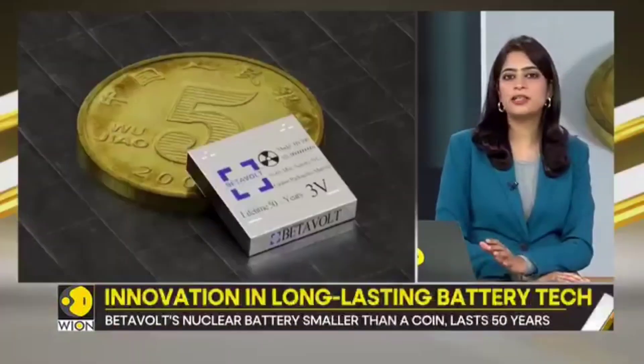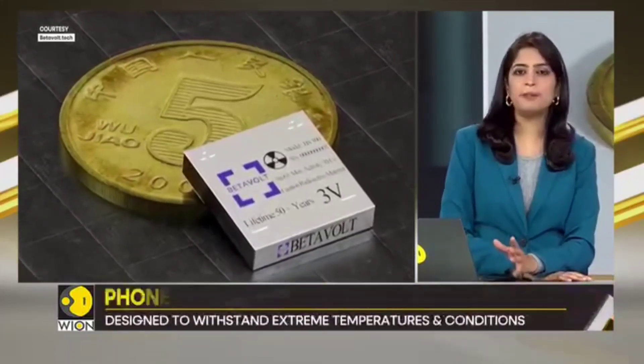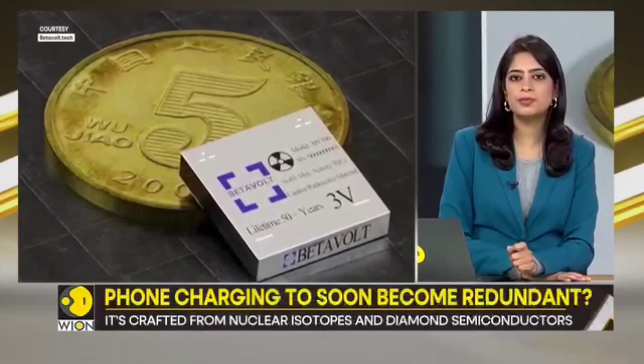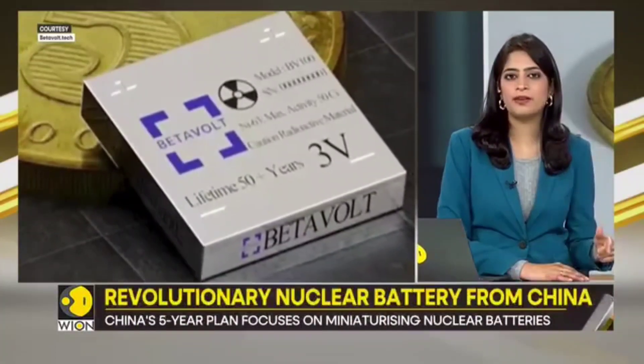This is the world's first miniaturized atomic energy battery. Beta Volt has managed to squeeze 63 isotopes into a module smaller than a coin, and it's already being tested for use in everything from phones to drones.